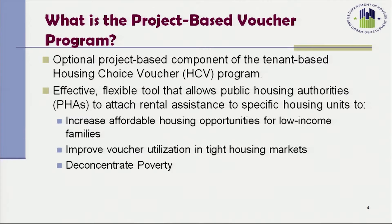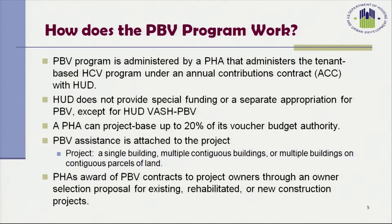The Project-Based Voucher Program is an optional component of the Tenant-Based Housing Choice Voucher Program. It's an effective, flexible tool that allows public housing authorities to attach rental assistance to specific housing units. It increases affordable housing opportunities for low-income families, improves voucher utilization in tight housing markets, and deconcentrates poverty. The program is administered by a public housing authority under an Annual Contributions Contract with HUD, or an ACC.